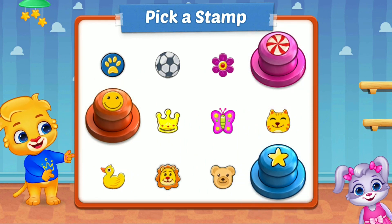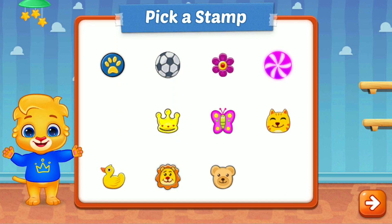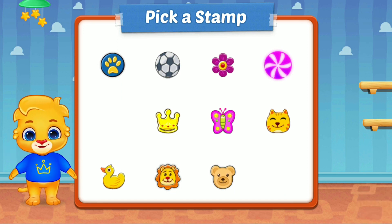Pick a stamp! Pick a stamp! Two, perfect. Four, one, two, perfect! Two, perfect! Thank you.